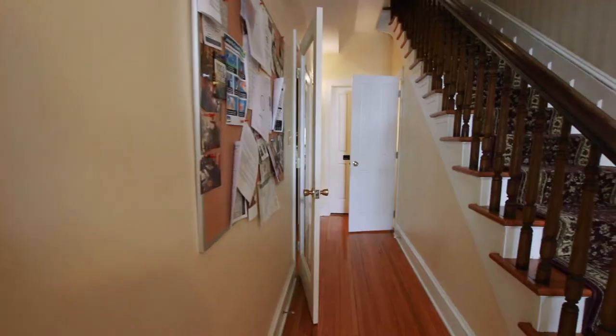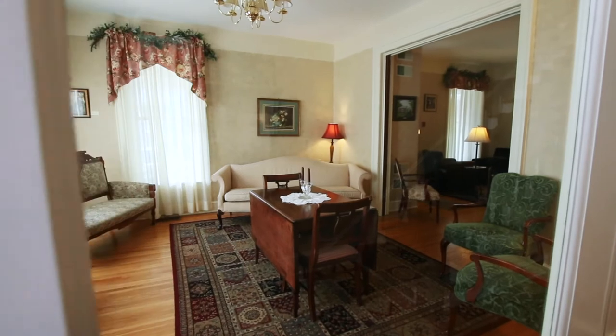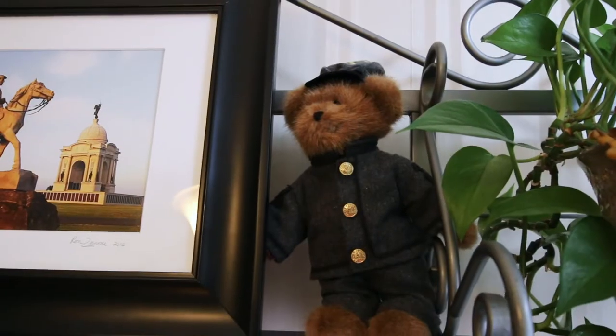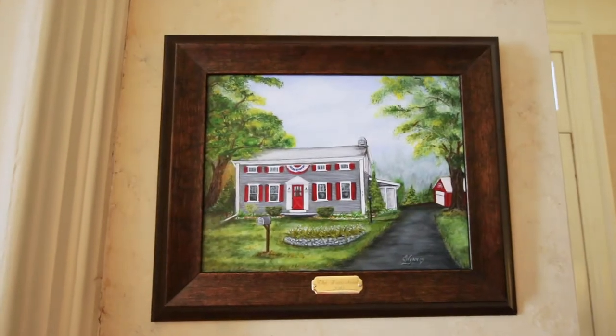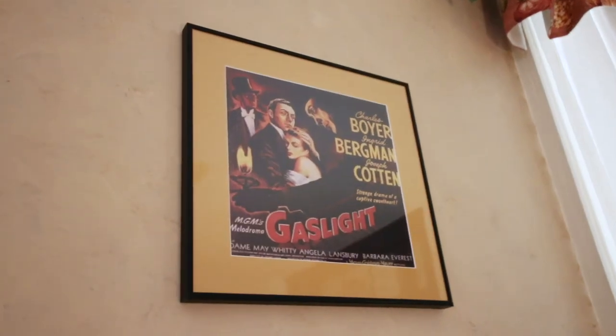Michael and Jennifer took over the Inn in 2018 after staying many times on their own trips to Gettysburg. They've loved it and done whatever they can to make it feel like home, while still maintaining its Civil War decor. That's not very hard, considering Michael is a serious history buff. If you want to know anything about the Civil War or the Gettysburg area, he's your guy.